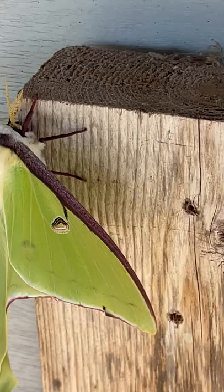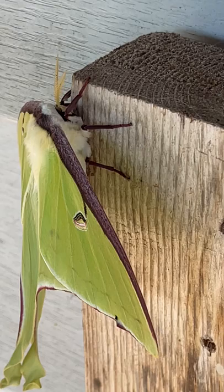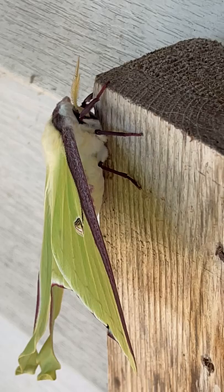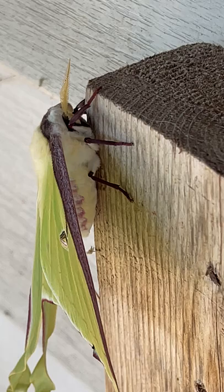He's just sitting there letting me photograph him. Let's get up a little bit closer here. Hi sweetheart, you are beautiful — you decided to come say hello. Oh, look at that, looks like a bunch of fluff underneath there. It's the underbelly.